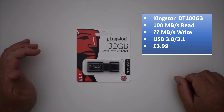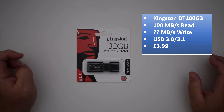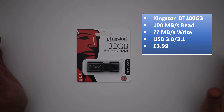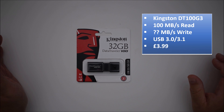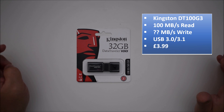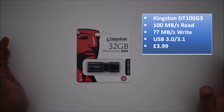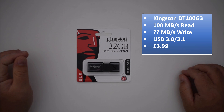Fourth on the list is a Kingston Data Traveller 100 G3. Again, 32 gig, and I paid £3.99 — the cheapest drive of the five. It's USB 3.1, 3.0, and 2.0 compatible. The claimed read speed is 100 megabytes per second. Bizarrely, I couldn't find anything on the manufacturer's website with details on its write speed, which is a little concerning, but we'll see what it does in the testing.